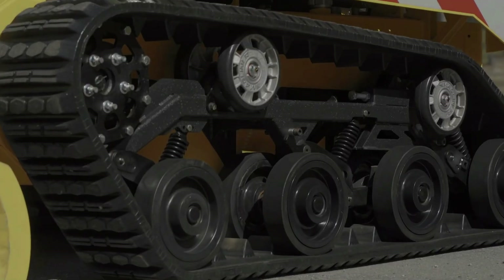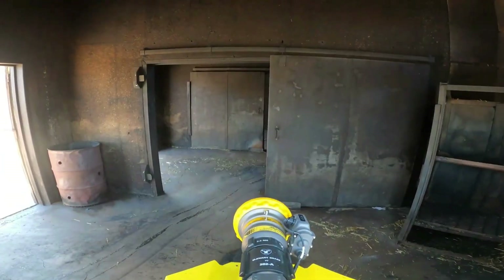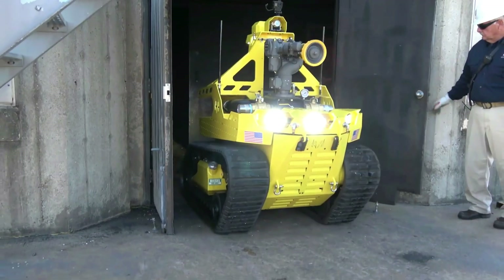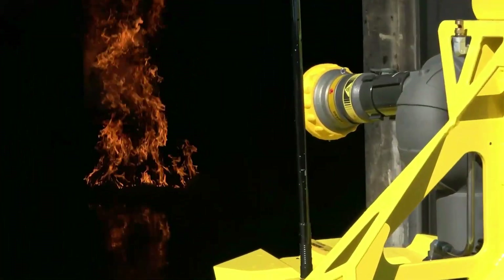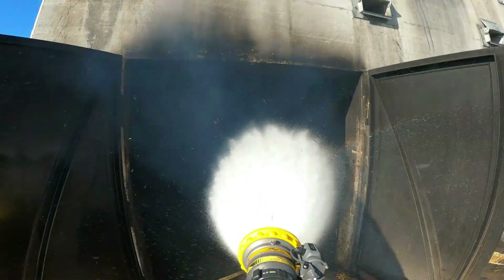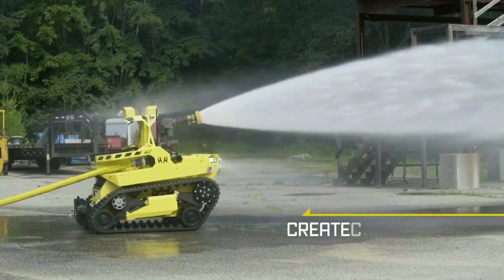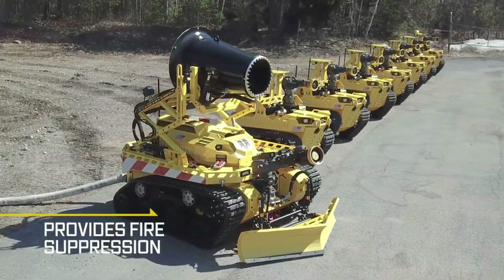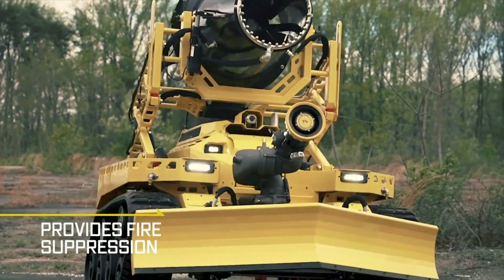The Thermite RS1-T3 and RS3 are firefighting robots that provide fire suppression, situational awareness, and intelligence gathering to first responders. They are operated by remote belly pack controllers and have a real-time video feed for the operator to maneuver the machine through hazardous terrain.